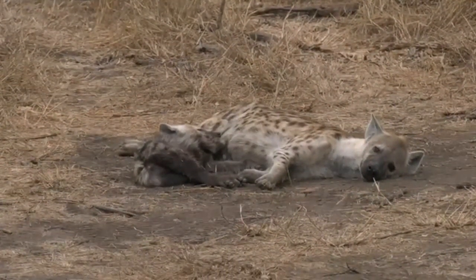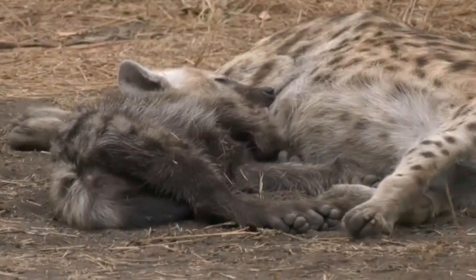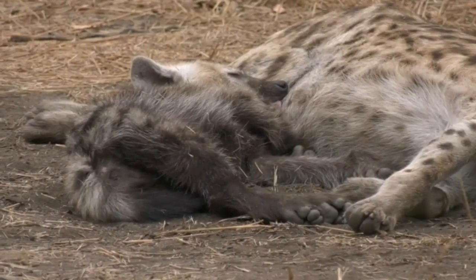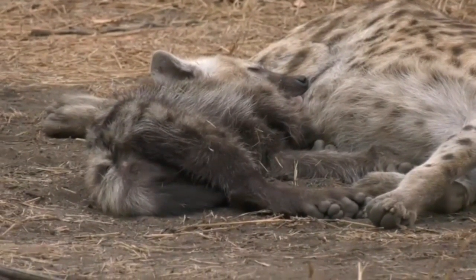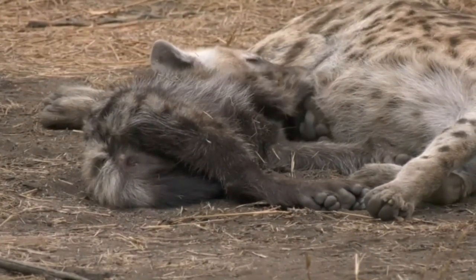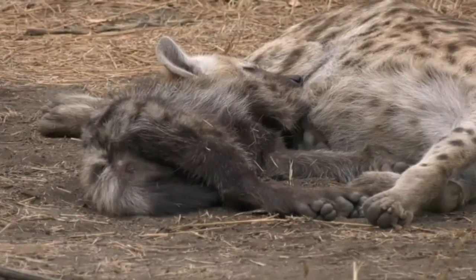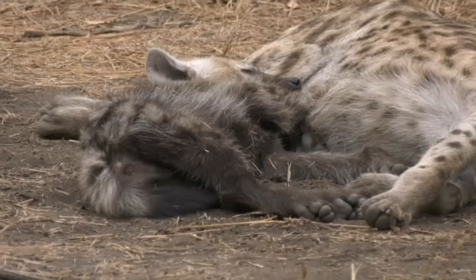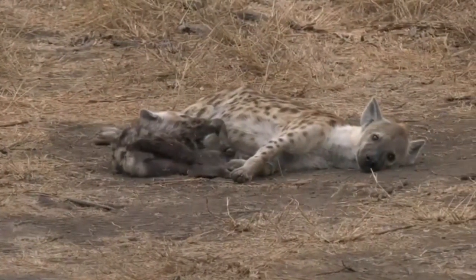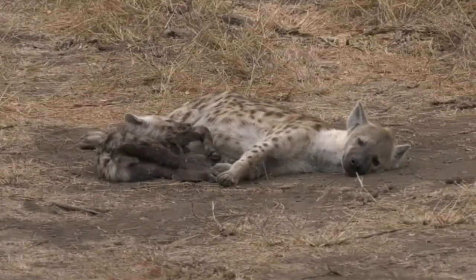I've had some wonderful hyena sightings at den sites — the youngsters coming up, they're very curious, they'll come and sniff the vehicles. I've had hyena try to take our snack box off the back of the vehicle before, and we've had to chase them away. The guests all thought it was very funny — very curious and inquisitive.